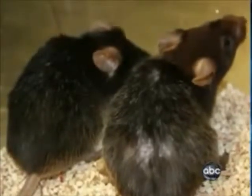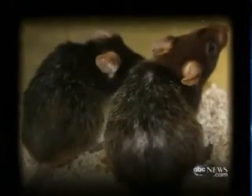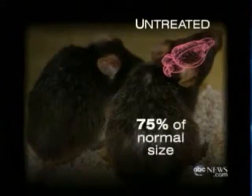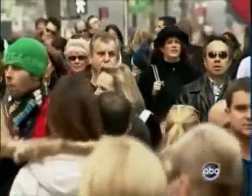But the one on the left had its telomeres flipped back on, and you can see that essentially you now have a dark coat color, the hair is restored, and the coat has a nice healthy sheen to it. Even more dramatic is the change in brain size — before, the mice had 75% of a normal brain, like a patient with severe Alzheimer's.